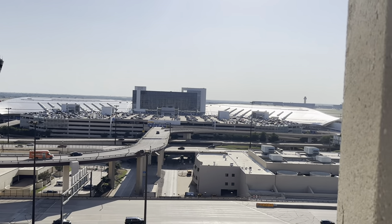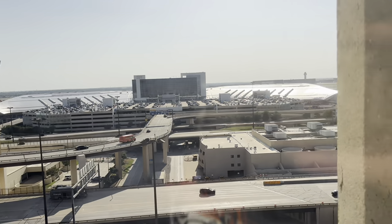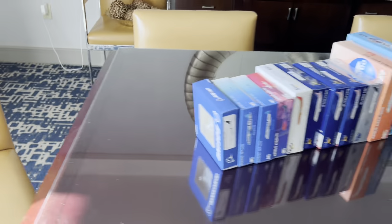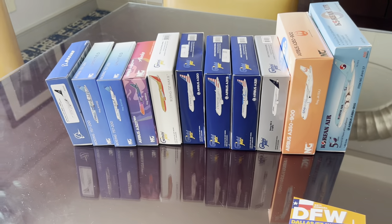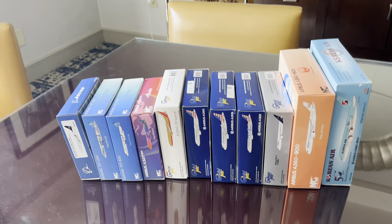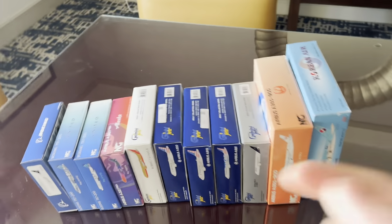We are currently facing the west runways, different than last time we were here facing east. I'm going to go ahead and close this door because not only is it very hot outside, but we also can't hear any aviation. Airliners International was this weekend, and I got an absolute haul of models here. These two right here came from the American Airlines Museum, but we'll get into that.